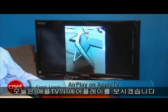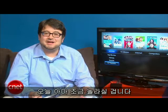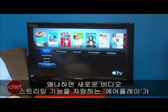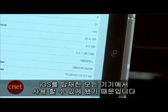Hi, I'm Scott Stein and this is AirPlay on an Apple TV. iPhone and iPad owners and iPod Touch owners too are in for a bit of a surprise today, especially if you've already bought an Apple TV, because AirPlay, the vaunted new video streaming feature, is finally available with the new 4.2.1 update that's available across all iOS devices.